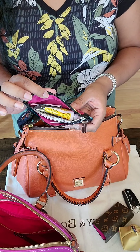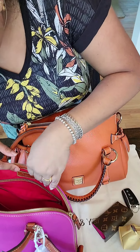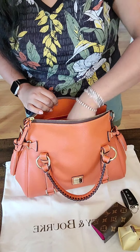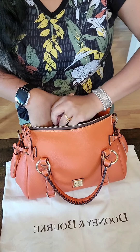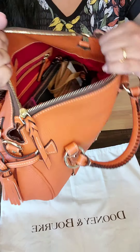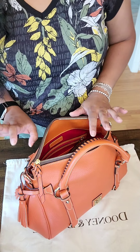I put my first aid stuff in here — my nail file and band-aids — and that will go in here too. A lip balm as well. That's pretty much what I was carrying in that bag, and of course this will fit perfectly fine into this bag too. This is how it looks now.